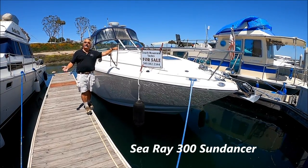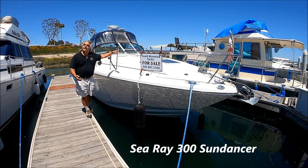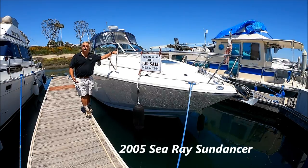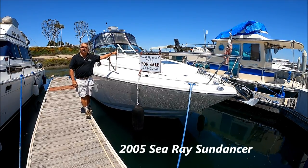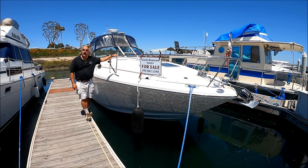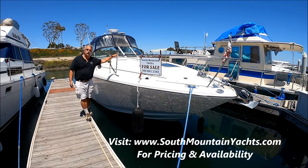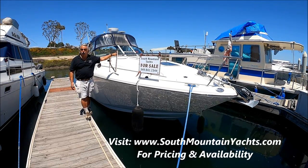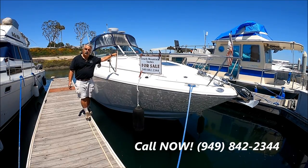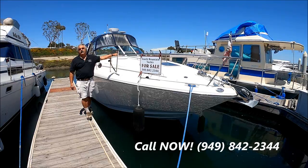We're a week away from the 4th of July, and summertime is here. We've got the last unicorn here at South Mountain Yachts — it's a 2005 300 Sea Ray Sundancer, very well powered with twin MerCruiser 350 Mags and Bravo 3 outdrives. It's loaded with a generator, air conditioning, great electronics, full camper back, and ready to rock and roll. Come with me for this quick walkthrough tour on this boat here at South Mountain Yachts.